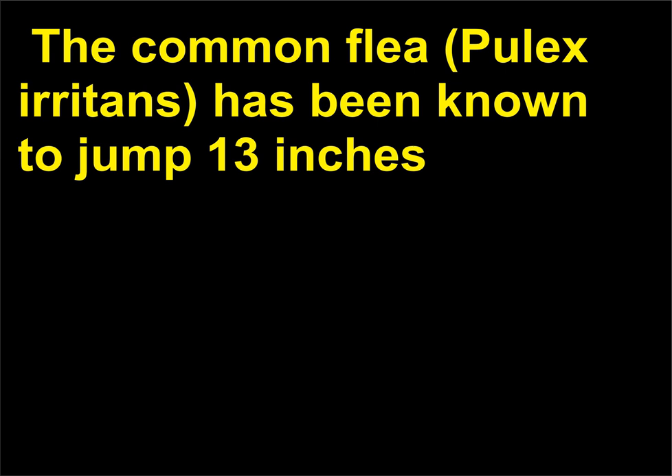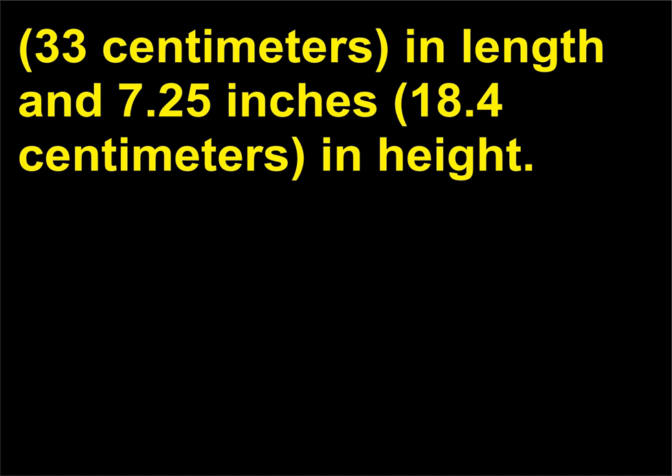The common flea, Pulex irritans, has been known to jump 13 inches, 33 centimeters, in length, and 7.25 inches, 18.4 centimeters, in height.